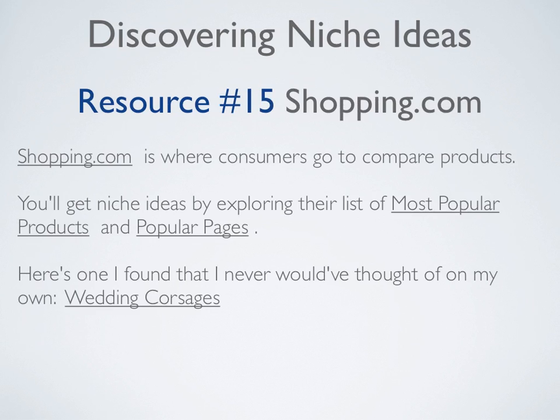Resource number fifteen is Shopping.com, where consumers go to compare products. You'll get niche ideas by exploring their list of the most popular products and popular pages. For example, one I found that I never would have thought of on my own is Wedding Corsages — this niche looks to be very popular and I never would have found it without Shopping.com.